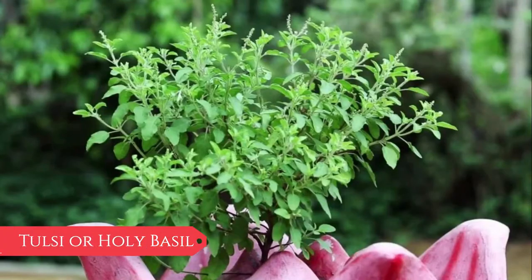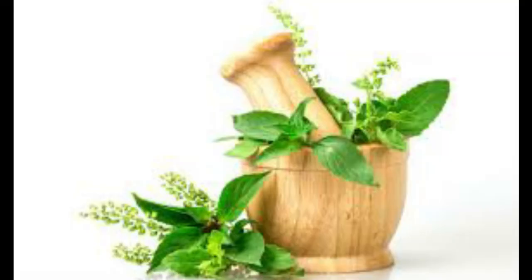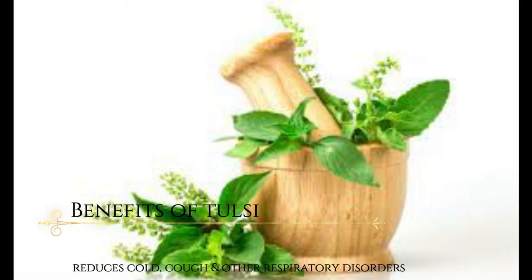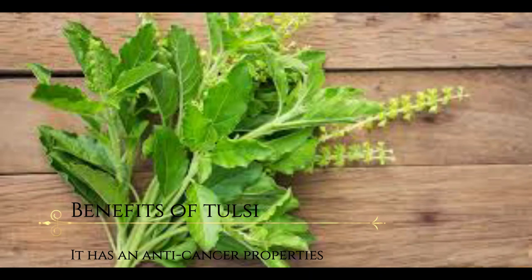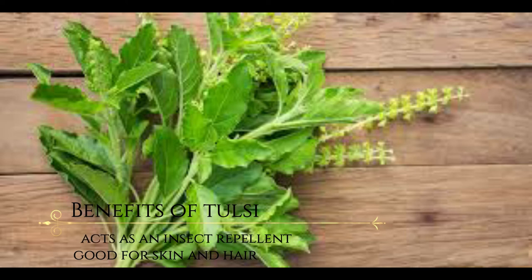Last but not the least, Tulsi. Tulsi is widely known as holy basil. It is the queen of herbs. Tulsi has a special place in Ayurveda. Benefits of Tulsi: it is a natural immunity booster, reduces fever and pain, reduces cold, cough and other respiratory disorders, reduces stress and blood pressure. It has anti-cancer properties. It is good for heart health.